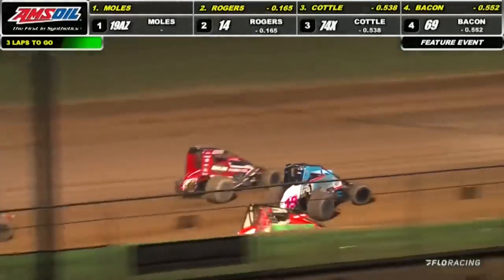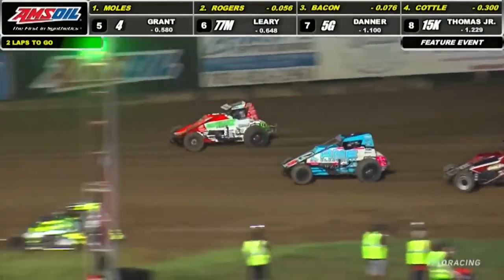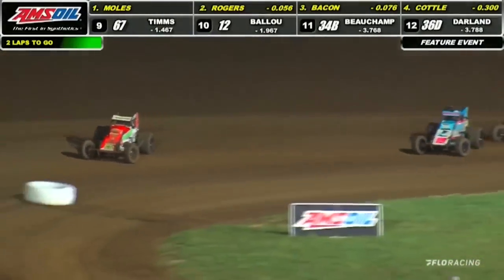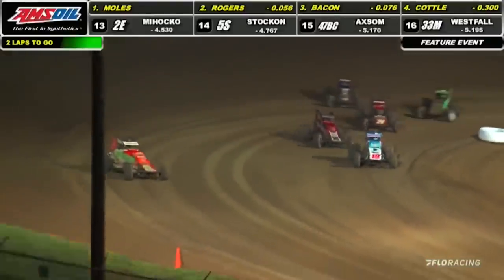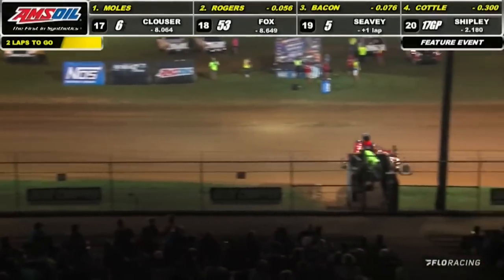Moles bobbles! Here comes Bacon down on the inside. Jaden Rogers — one, two, three — here's a battle for the lead! Now to turn number two, the Macho Man goes on to the point. And a caution comes out — caution comes out, Robert Ballou tangled up in turn number two. That pass does not stick.